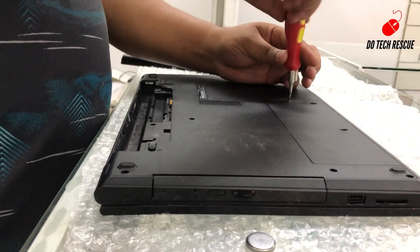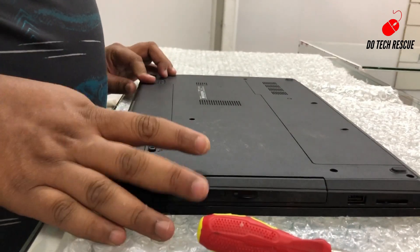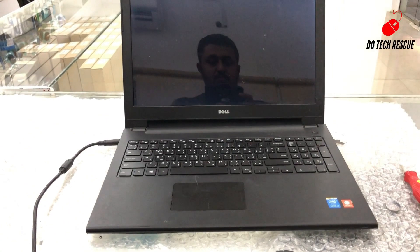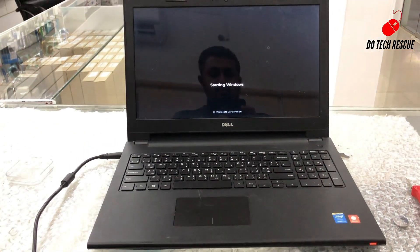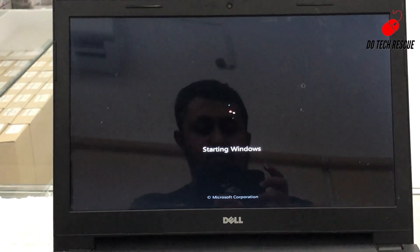Let's refix the laptop. Do not forget to fix all the screws. Let's restart the laptop. See, now it's booting and there is no error beep — the error is fixed. Thank you for watching my videos.